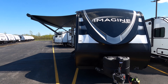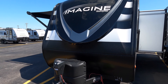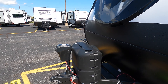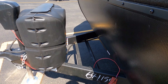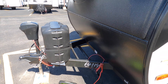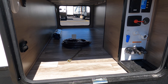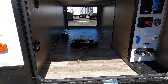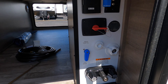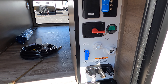Starting up front, you do have the nice molded fiberglass front cap. There are LED lights built in as well. Electric tongue jack with two 20-pound propane tanks and a cover. Spot for a battery there. Really big pass-through storage here. The 2400BH weighs 6,000 pounds dry. And you've got a battery disconnect here, outside shower, and a solar panel monitor.